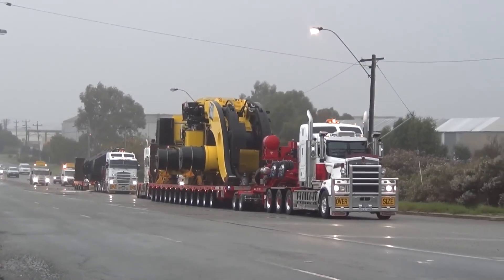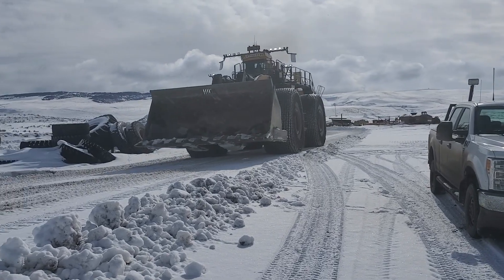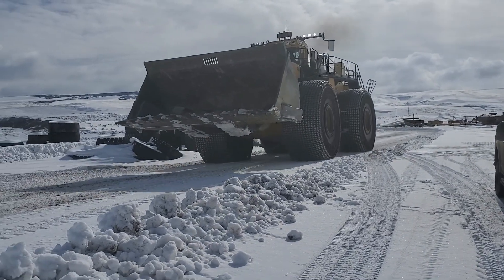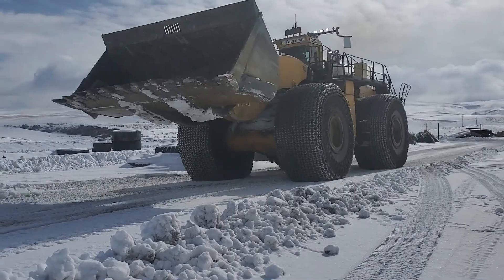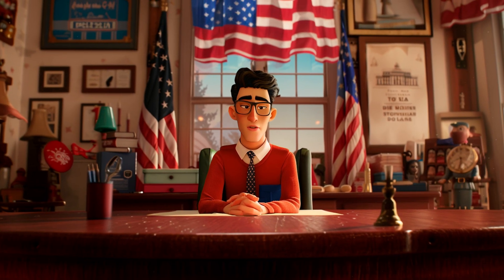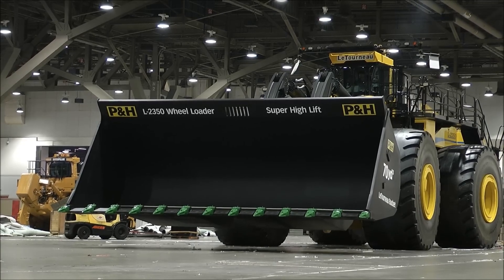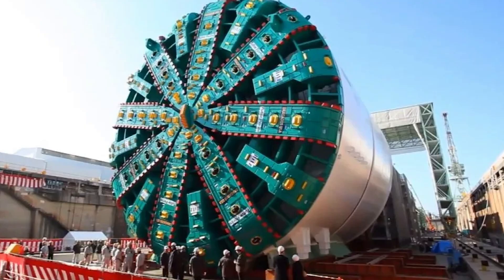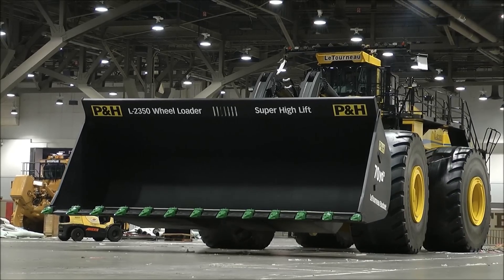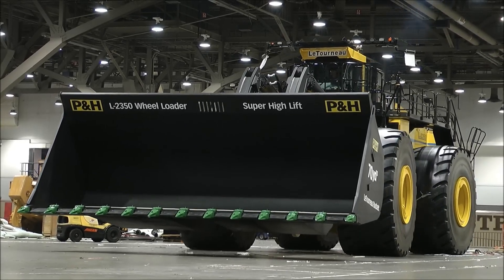Interestingly, the loader was so large that it had to be assembled right at the job site. The LeTourneau L-2350 is an outstanding example of engineering prowess, representing a powerful and reliable tool for the mining industry. Its high productivity, durability, and operator comfort make it indispensable in harsh working conditions. We haven't talked about costs yet — if you want to imagine how much one of these machines might cost, consider this: just one tire of the LeTourneau L-2350 is valued at $100,000.